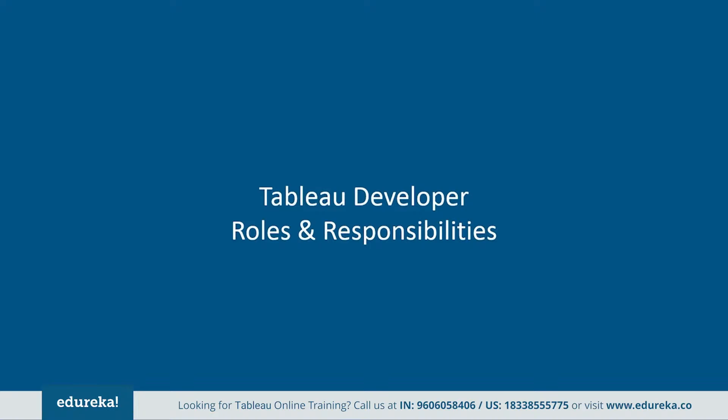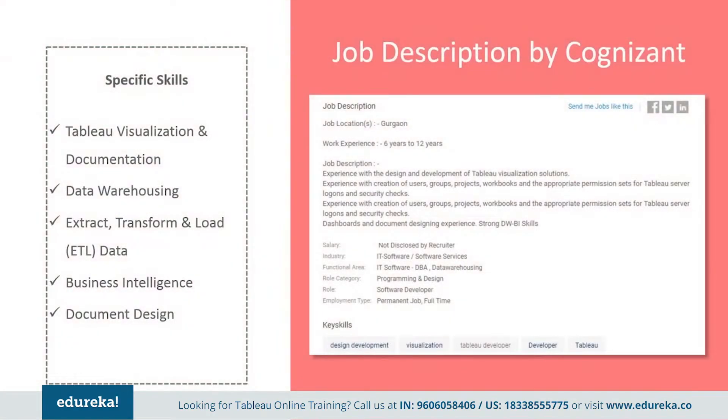Tableau developer responsibilities vary depending on the type of organization they work for. Here are a few job descriptions picked out from major companies. Cognizant wants somebody with industry experience with hands-on design and development of Tableau visualization solutions. They want somebody with creation of users, groups, projects, workbooks, and appropriate permission sets for Tableau server logons and security checks.